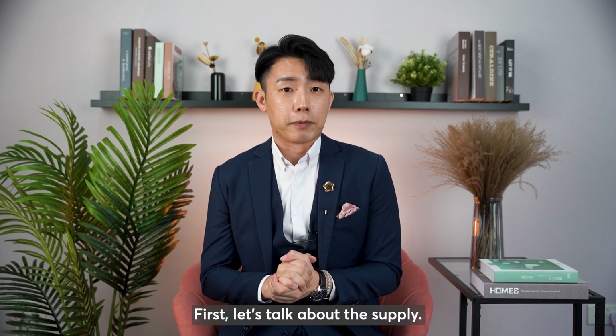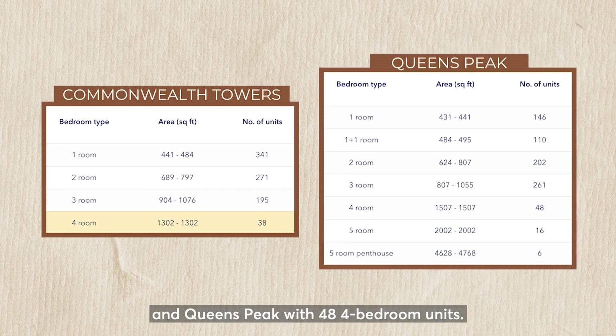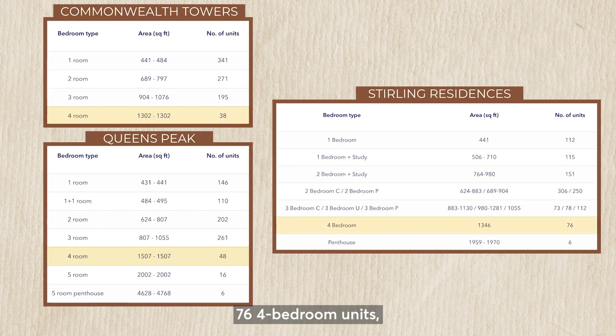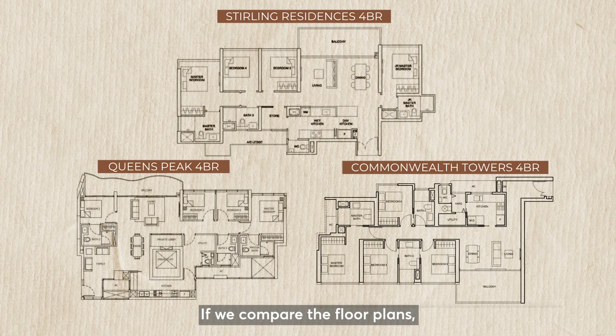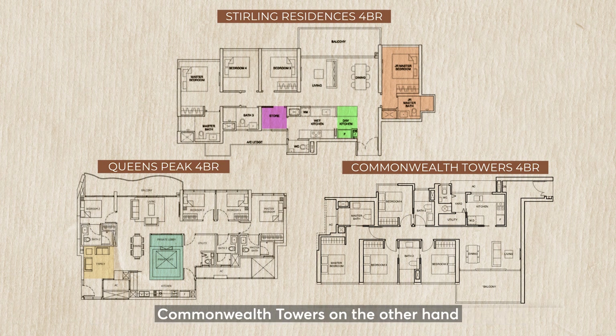Let's talk about the supply. The current supply we have is Commonwealth Towers with 38 4-bedroom units and Queen's Peak with 48 4-bedroom units. With the upcoming supply of Stirling Residences' 76 4-bedroom units, I am quite certain that it will disrupt the price of the older projects, especially 4-bedrooms in Commonwealth Towers. If we compare the floor plans, Stirling Residences has a junior master with its dedicated bathroom, a dry kitchen, and a larger storeroom. Queen's Peak has a private lift and a dedicated family area.